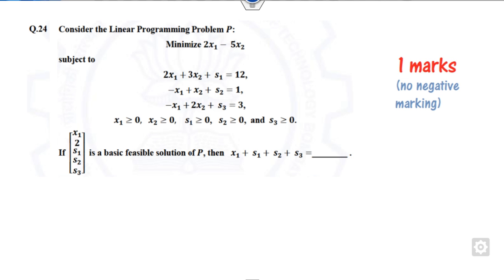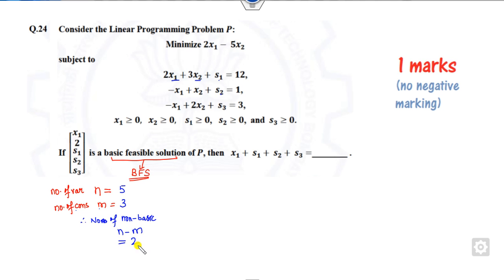For question 24, which asks about basic feasible solutions (BFS), the quick trick is: find n, the number of variables, and m, the number of constraints. In this problem there are 5 variables: x1, x2, s1, s2, s3 — and 3 constraints, so m equals 3. The number of non-basic variables is n minus m, which is 2. This means exactly 2 variables out of the 5 must be zero.